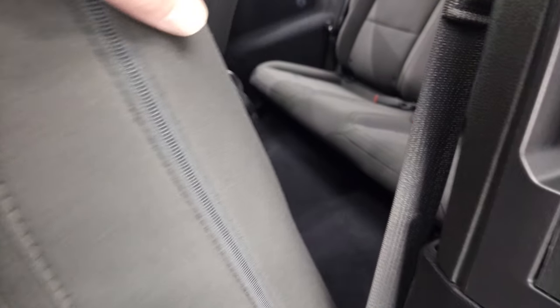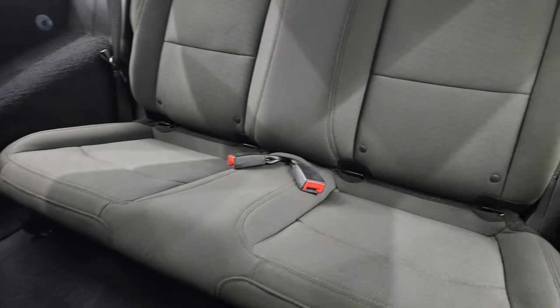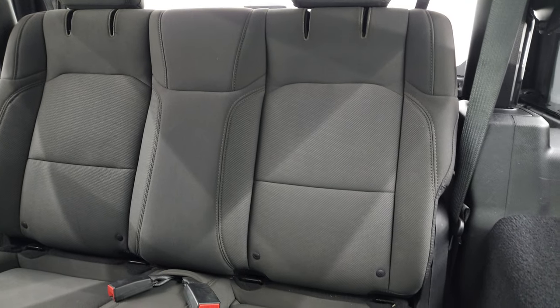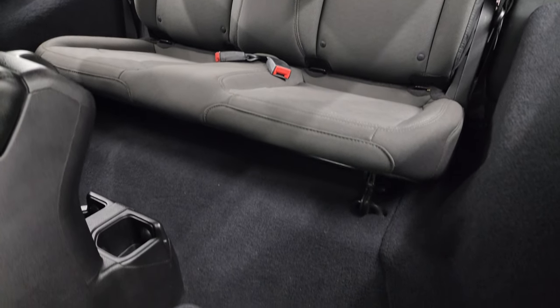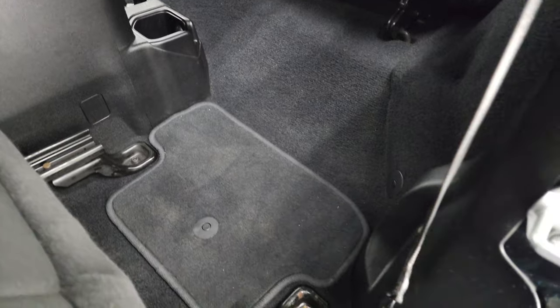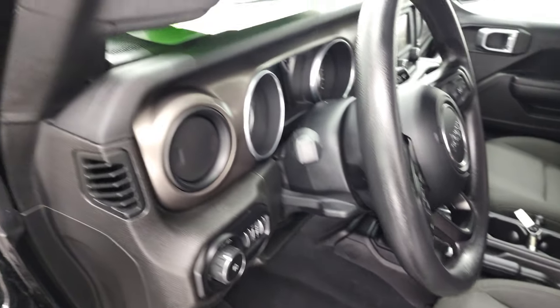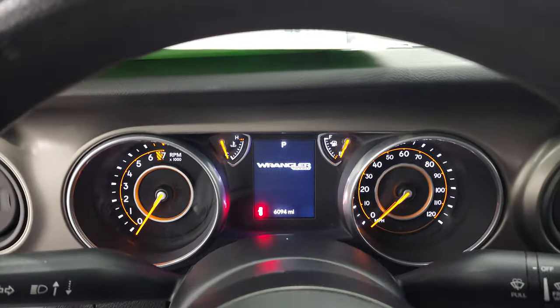This seat folds up and slides forward to get to the second row. The back seats are in nice shape — no rips or tears — and it does have the LATCH child safety system if you want to get a car seat back there. Factory floor mats, and those seats slide back nicely. We'll hop inside and check out the miles, the radio and everything the Jeep has to offer on the interior.